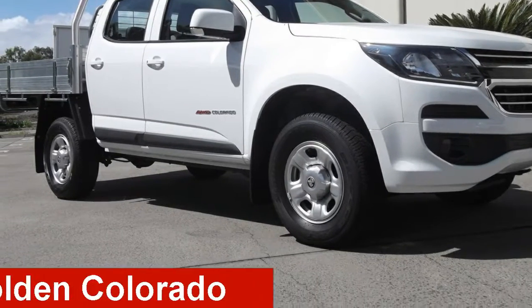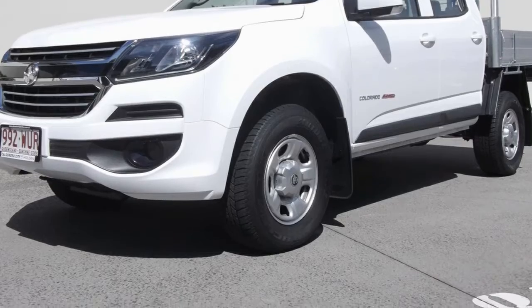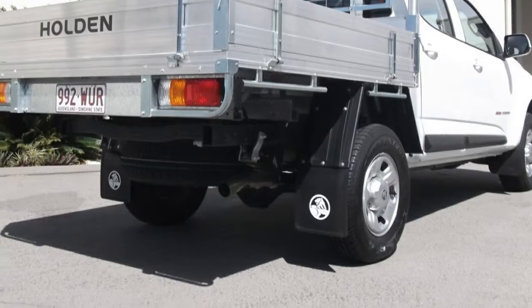Take a look at this 2016 Holden Colorado. This Colorado has a reliable 2.8 litre engine that gives you more control with its manual transmission.